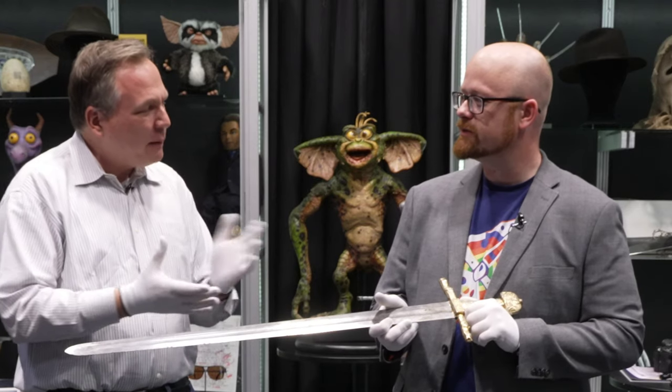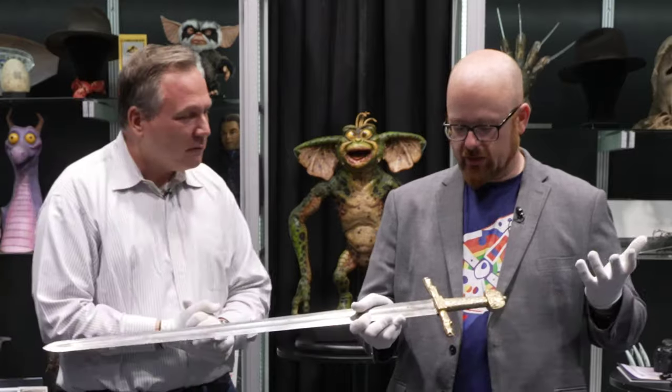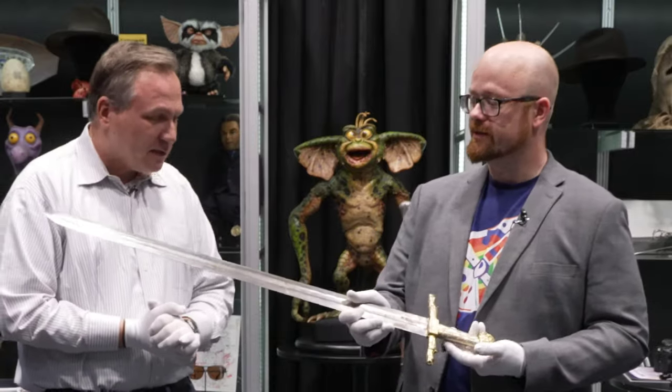It's an Indy — Indiana Jones? He might be coming back. Indiana Jones — that is the fifth movie about to come out. This is the Grail Knight's sword from the third movie, The Last Crusade. This is the Crusader Knight at the end when they find the Grail.